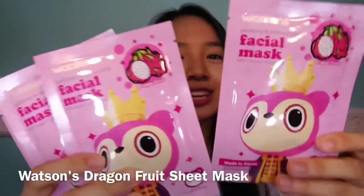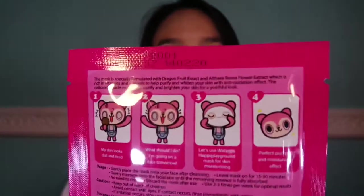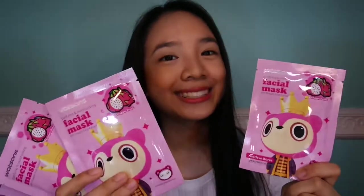One of the reasons why I love sheet masks is because of the packaging. Look how cute the packaging is. I love dragon fruit so much. There's a very cute dragon fruit over here. Plus, it shows how to apply it — brightening and moisturizing. My Beauty Diary. These masks are actually famous, especially their black pearl.